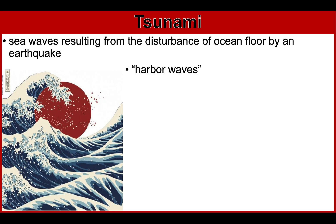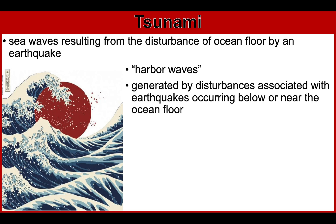A tsunami is commonly generated by disturbances associated with earthquakes occurring below or near the ocean floor. It occurs when the earthquake is shallow-seated and strong enough to displace parts of the seabed and disturb the mass of water over it. In addition, underwater volcanic eruptions and landslides can also generate a tsunami.